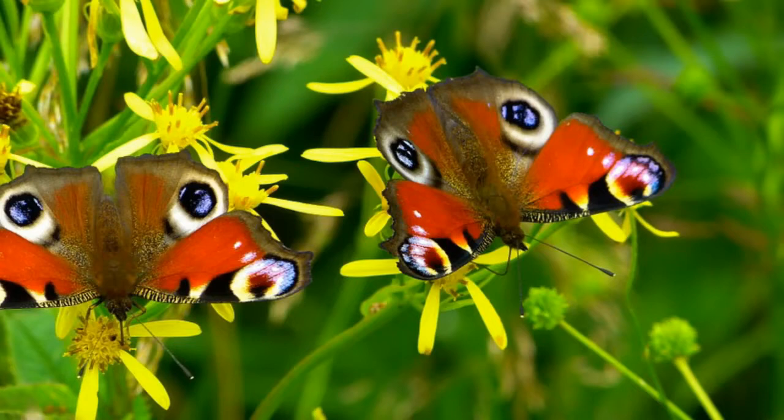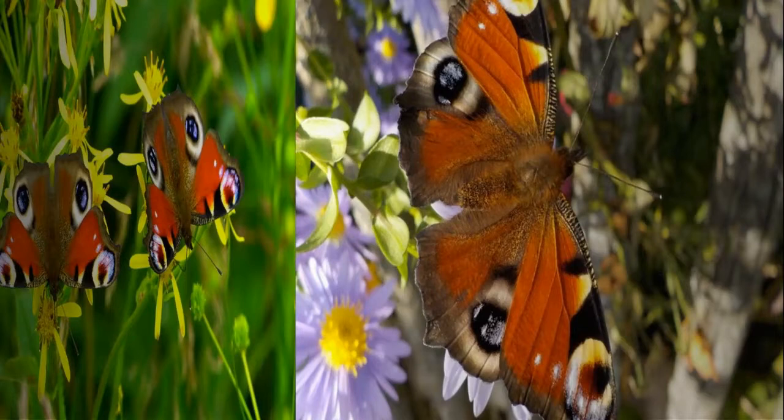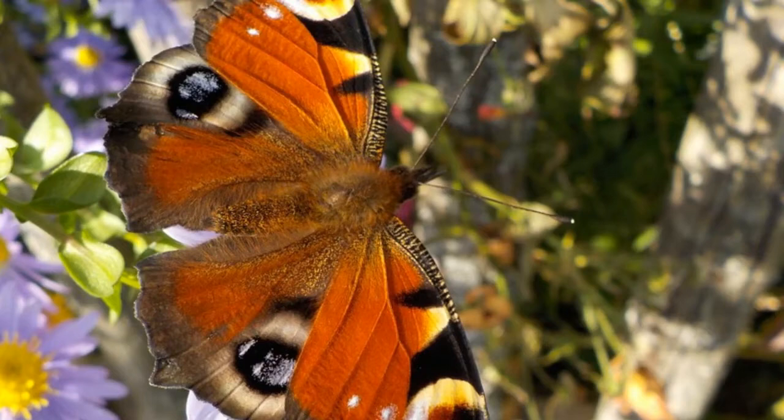Peacock butterfly is one of the larger species of butterflies. Males are smaller than females. Their wingspan ranges from 2.4 inches in males to 2.7 inches in females. Peacock butterflies can be easily recognized by beautiful purple eye spots on the hind wings. When looked from upside down, this pattern on the wings resembles the face of an owl.